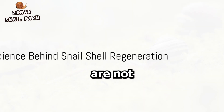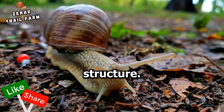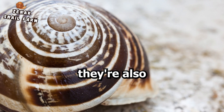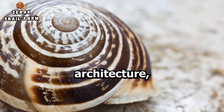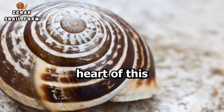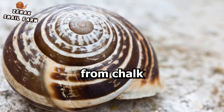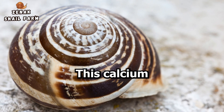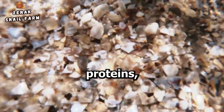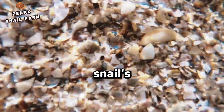Snail shells are not just homes — they are a crucial part of a snail's body structure. They serve as a protective shield, but they're also unique works of biological architecture constructed from an intriguing mix of materials. At the heart of this construction is calcium carbonate, a substance you might recognize from chalk or limestone. This calcium carbonate, along with a blend of proteins, forms the hard protective layer we recognize as the snail's shell.